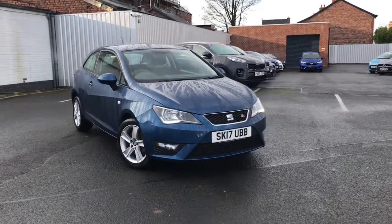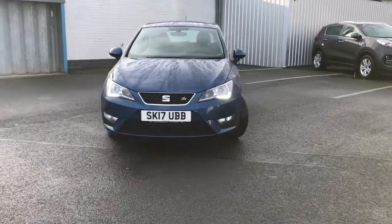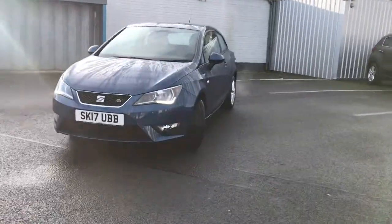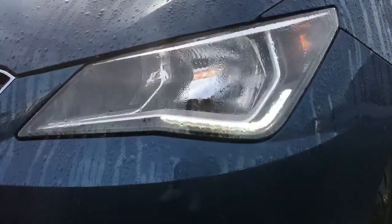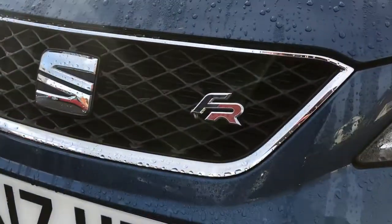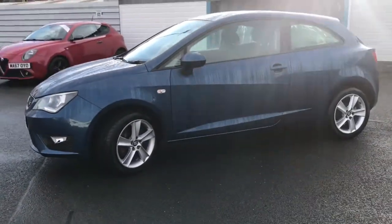Hi and welcome to Stockport Motor Match. I want to give you a quick tour of this absolutely stunning Mediterranean blue SEAT Ibiza FR technology. It's got the LED daytime running lights, FR branding on the front, and it does come with two keys and full service history.